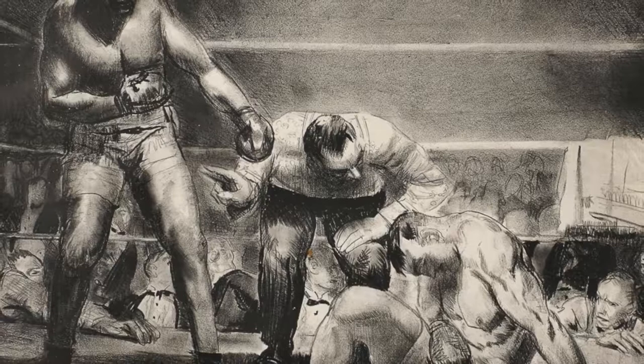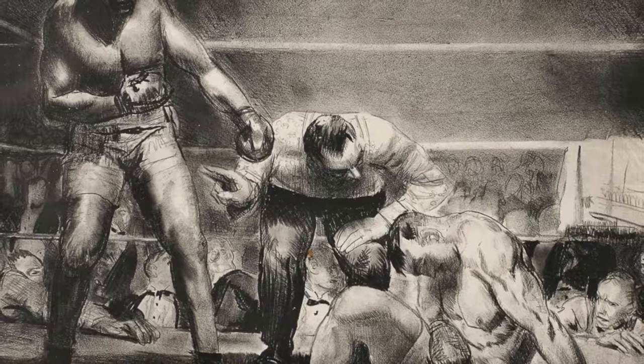The Great White Hope of 1921 features a very well-known bout between heavyweight champion Jack Johnson and Jim Jeffries, the so-called White Hope, who slumps to the mat in defeat. The subject matters of Bellows' prints are widely varied, and it's one of the many aspects that makes them exciting.